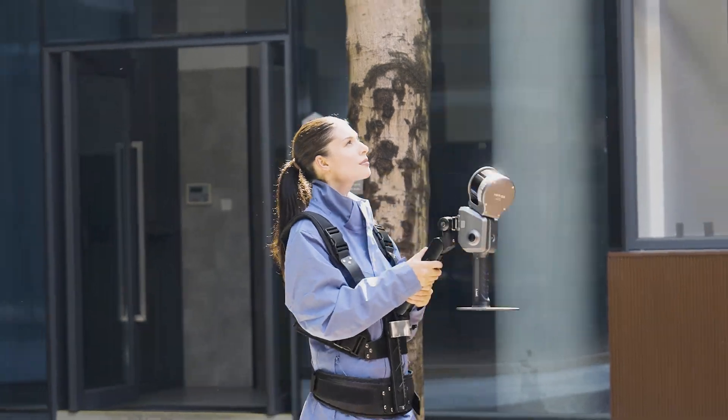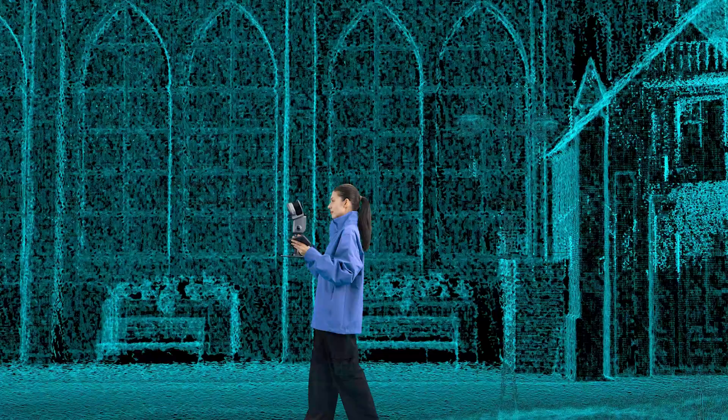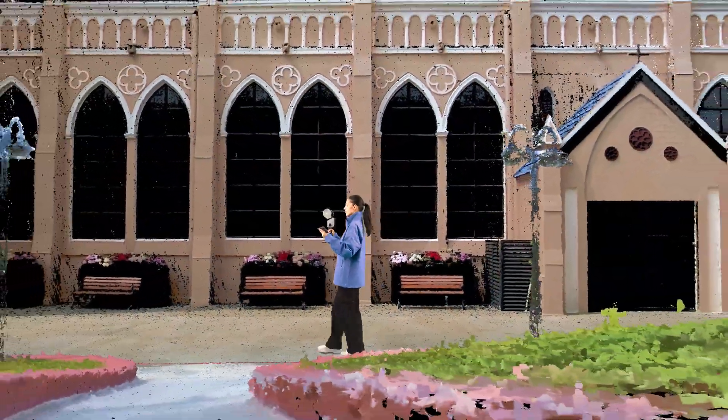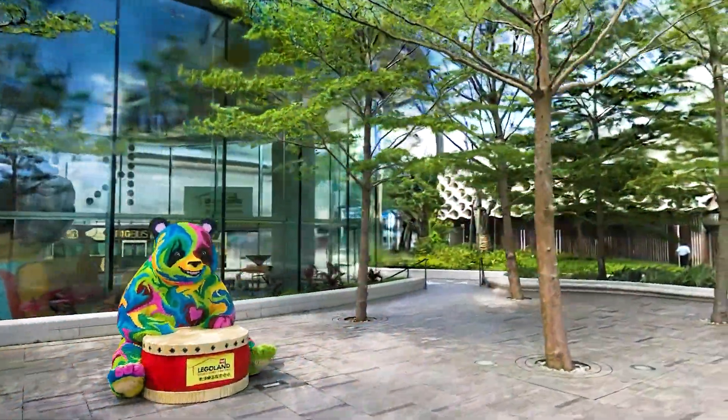With accessories like the carrying system and extension pole, it helps you handle complex environments effortlessly. No external camera is needed to acquire high-quality point clouds in real-time — LikeSol CyberColor output from the same scan.